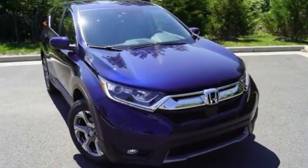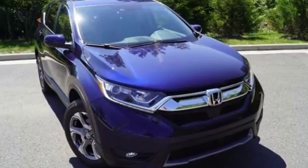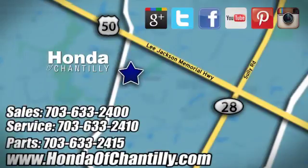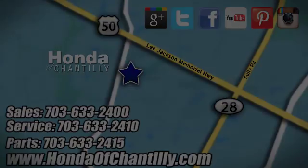Fit for wherever you take it. Make this CR-V yours today. Honda of Chantilly — we're conveniently located just south of Dulles Airport at 4175 Stonecroft Boulevard in Chantilly.